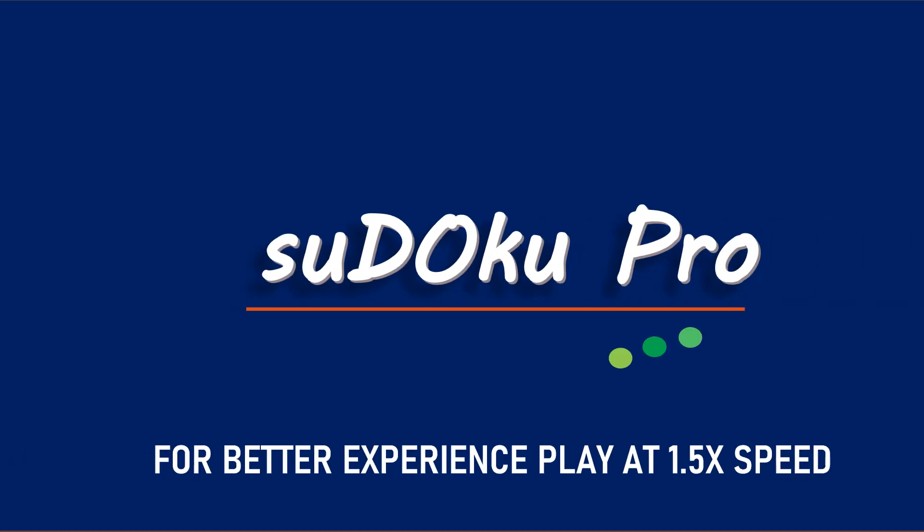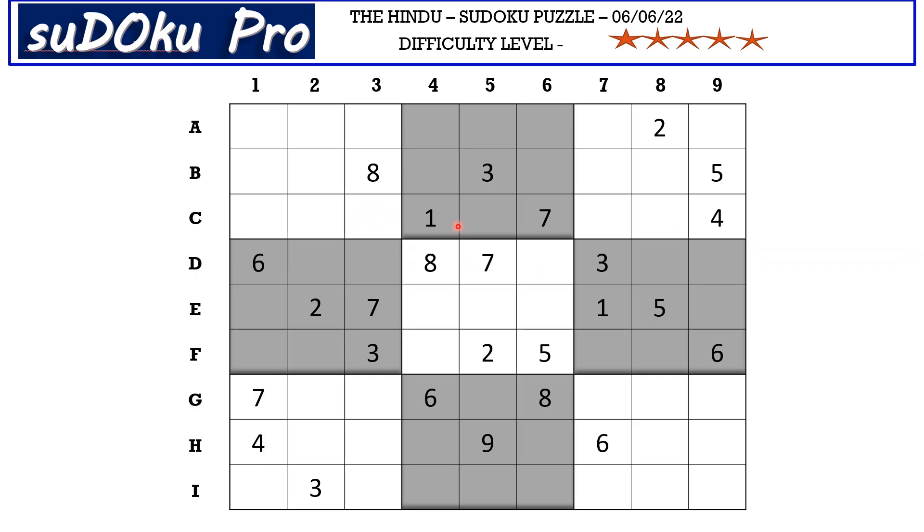Hello and welcome to Sudoku Pro. This is Omar Maheshwari solving the five-star Sudoku puzzle from today's Hindu newspaper dated 6 June 2022.